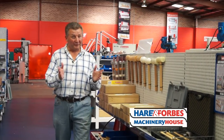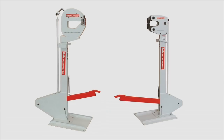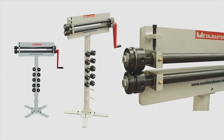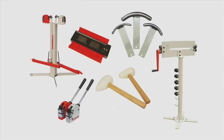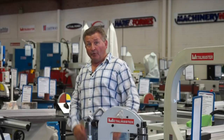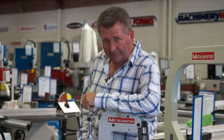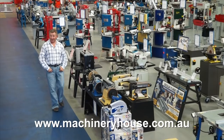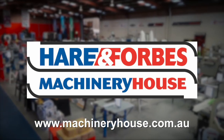If you have a restoration project, Hare and Forbes has the tools that you need. Shrinker stretchers, dollies, mallets, bead rollers, profile gauges, professional panel restoration kits and so much more. I warn you, enter at your own risk because you will end up buying something. Come along to your cap city store or browse and buy online at machineryhouse.com.au, because Hare and Forbes has the range.